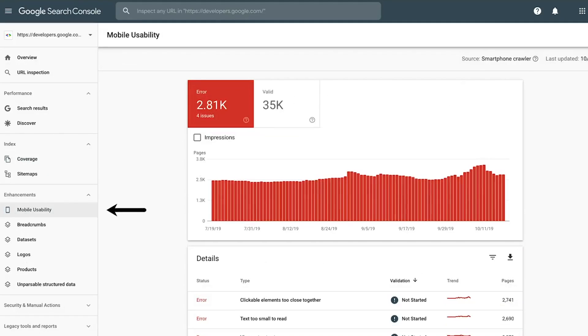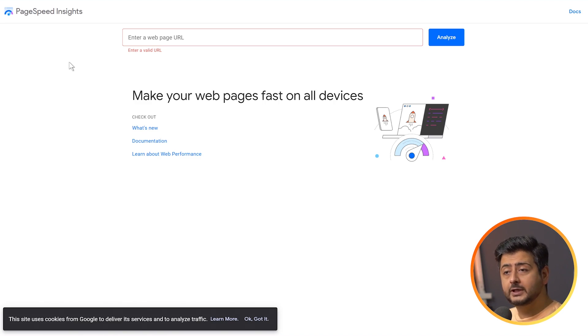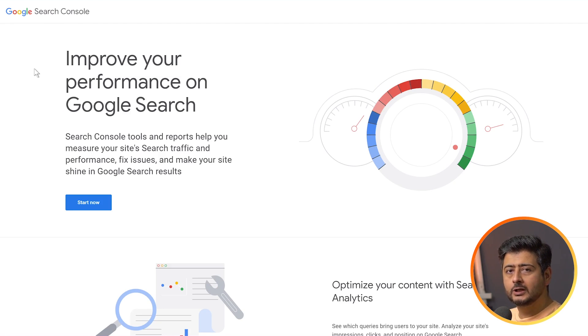The next set of free tools are all related to understanding how your website is performing in search results. Google has made several tools available completely free. First is Google PageSpeed Insights — having a high-performing website is essential for ranking higher in search results and providing a great user experience. Enter your webpage URL and Google will analyze the page and give recommendations on how to make it faster. Second is Google Search Console, which gives you reports on what keywords your website ranks for, security issues, performance issues, and indexation problems.